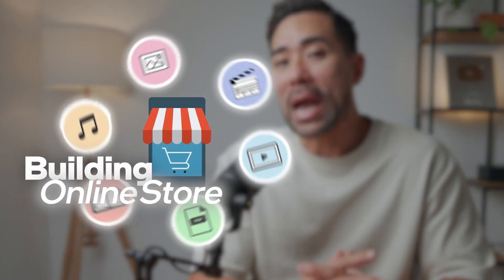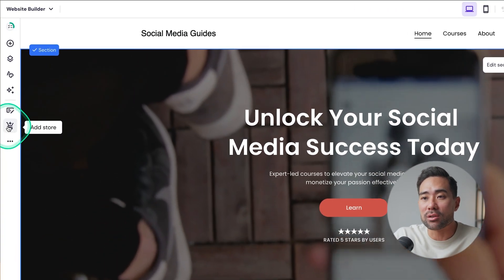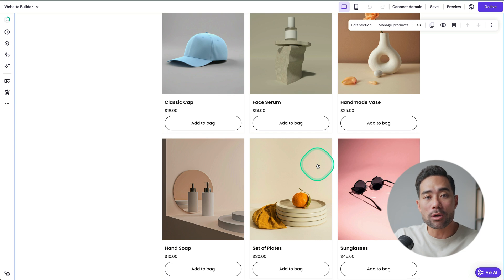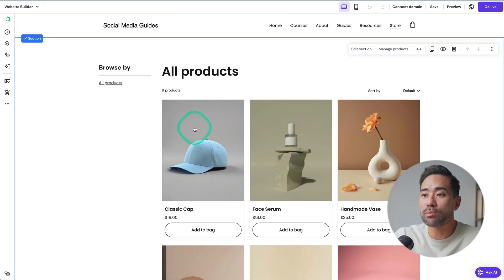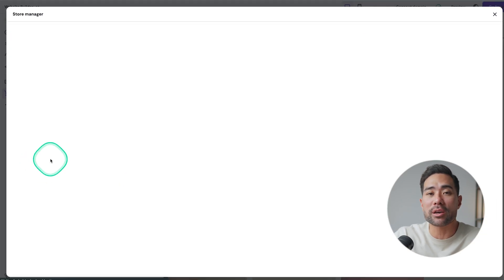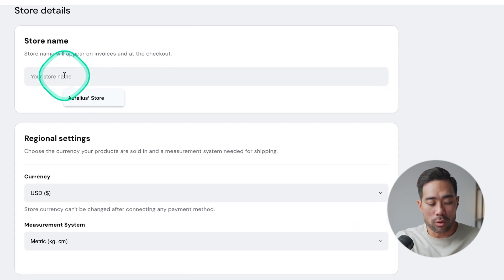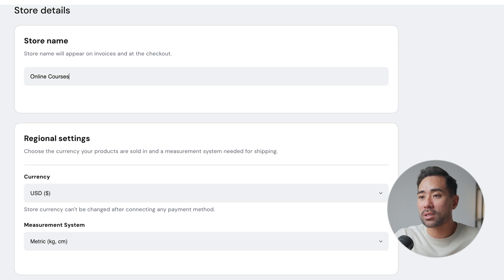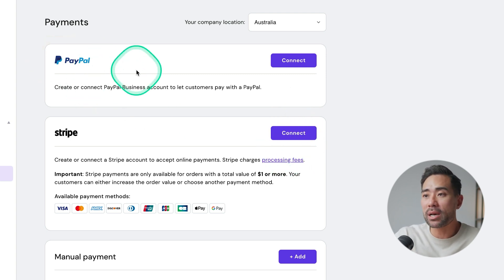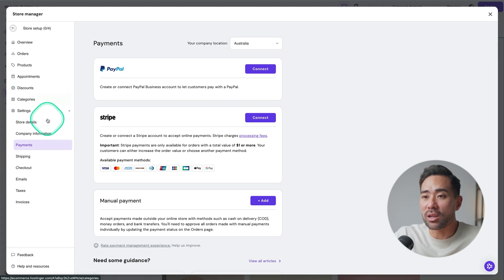The next step is the online store. We're going to add our digital products so that we can actually start selling them. Click on the little cart icon and click 'add store with one click.' The store has been added — it's got a shopping bag and some placeholder products. To start editing products, click 'manage store' and go to products. But first, go to settings to integrate your payment processors such as PayPal and Stripe, and create a store name. Then click on payments and integrate your Stripe or PayPal account so that you can accept payments.